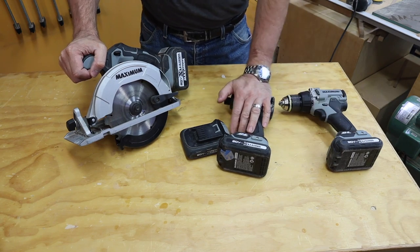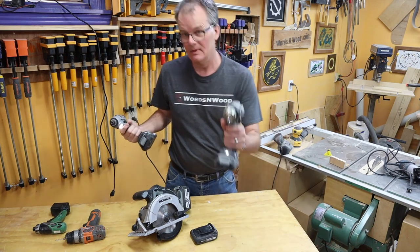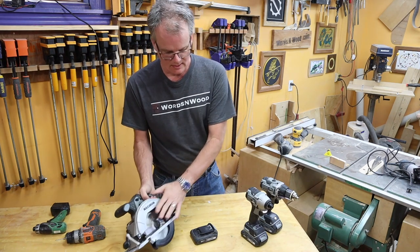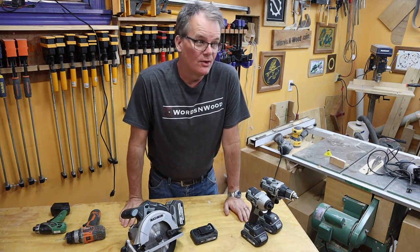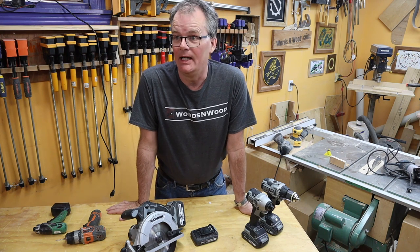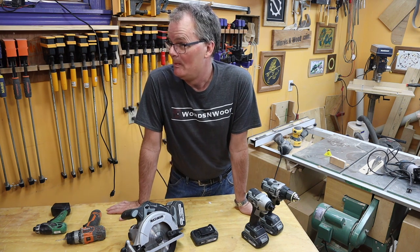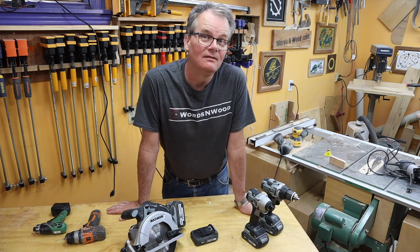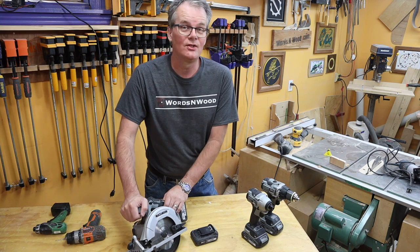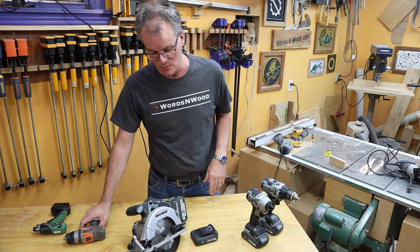I've used them a bunch over the last four years. In terms of a very quick review: they still work, I still use them, they haven't broken. But I'm a hobbyist — I am not using these 8 hours a day on a job site, probably not even 12 hours a week. You get into the shop in the basement on the weekend. Sure, I have a YouTube channel, but this is only part-time for me — evenings and weekends, just like any hobbyist.